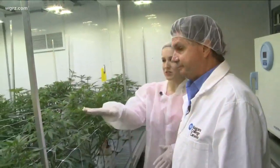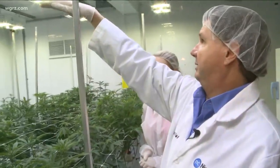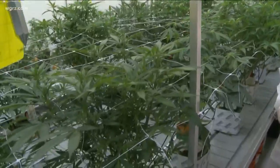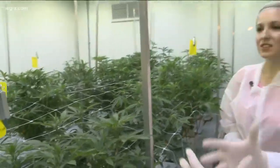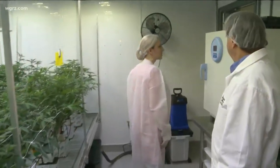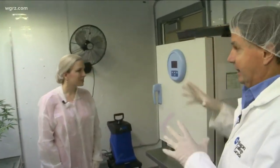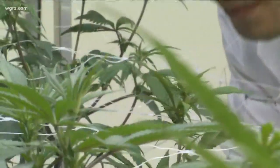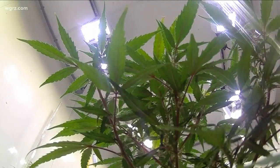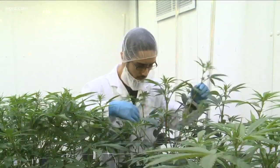The plants will likely get up to about here by the time we're finished. Then we'll harvest, and we have the dryer over here where we'll actually dry the plants. Then at the end of it all, they're destroyed — that's all part of our Health Canada license. We grow, everything is destroyed.